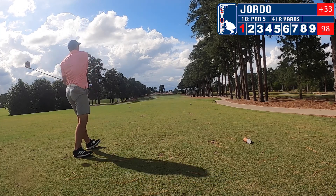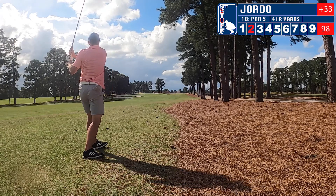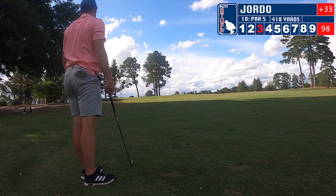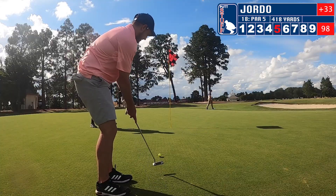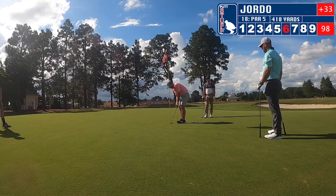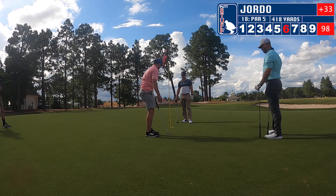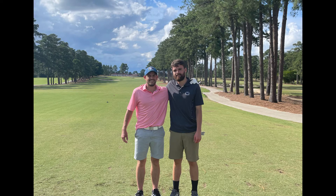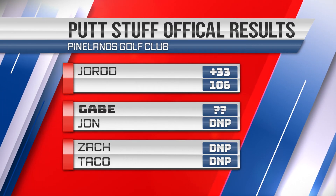Moving on to eighteen — heading back to the legendary clubhouse here at Pinehurst as I'm hacking my way down the fairway. If you look to the right you can actually see the legendary number two course. I get almost on the green in three, tap up for four, and just can't sink a putt to save my life, adding on so many strokes right at the end. You can see the clubhouse there; Pinehurst number two is off to our right. Our final score: I have a 106.